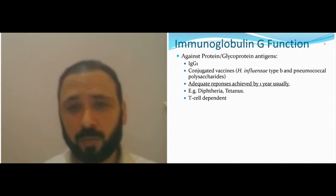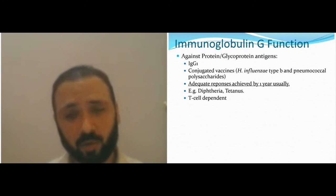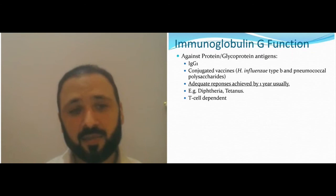The function of immunoglobulins depends on the subclass. IgG1 and IgG3 have similar functions, as do IgG2 and IgG4. IgG1 and IgG3 work against proteins, mostly glycoprotein antigens — like diphtheria and tetanus — and are T-cell dependent.